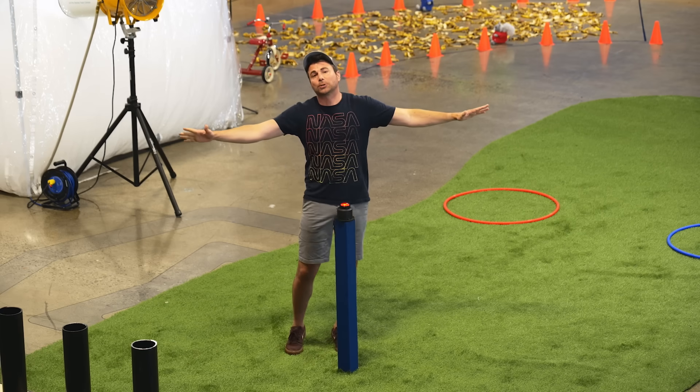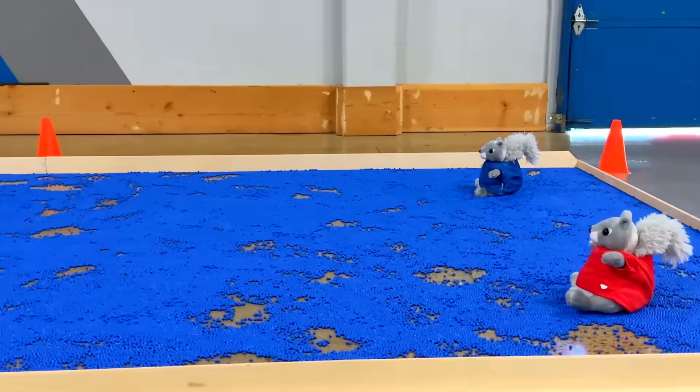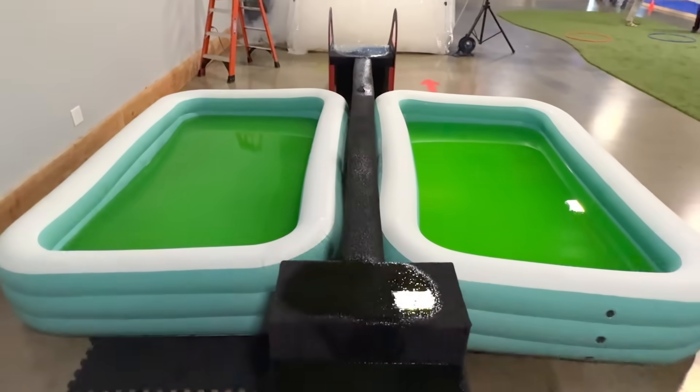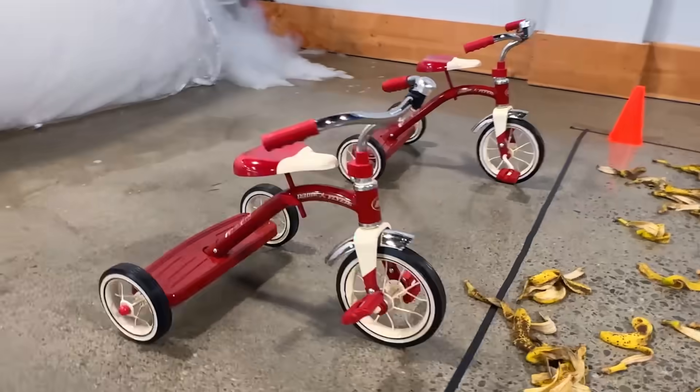This is the most insane obstacle course we have ever had at Crunch Slime. It's got a BB floor, a slime slip and slide, a slime hidden egg challenge, a balance beam with two pools of slime, a foam room, a banana peel corner, in addition to a bunch of other surprises.